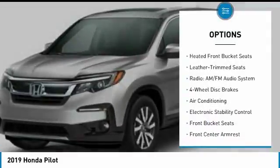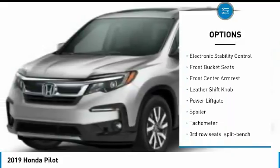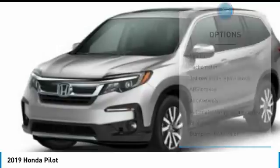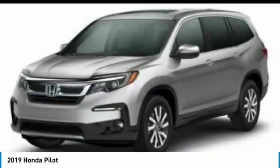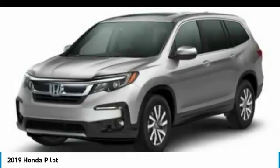Power Passenger Seat, Power Lift Gate, Air Conditioning, Dual Airbags, Power Steering, Alloy Wheels, Four Wheel Disc Brakes, Fog Lights, Electronic Stability Control, Heated Front Seats. This isn't just a vehicle, it's an experience.